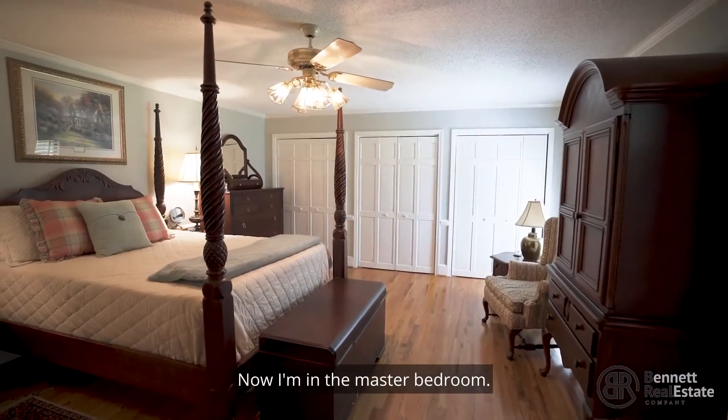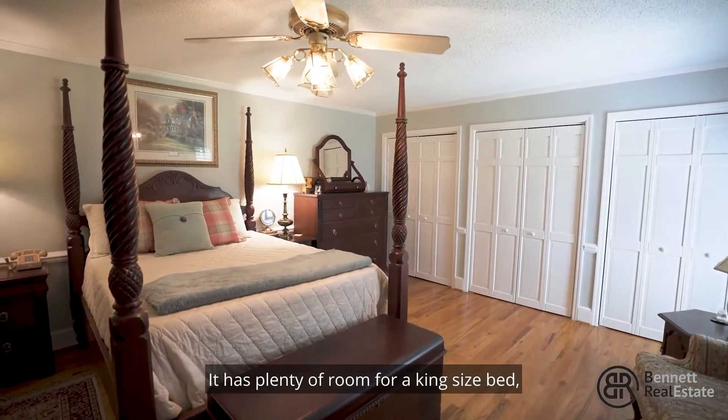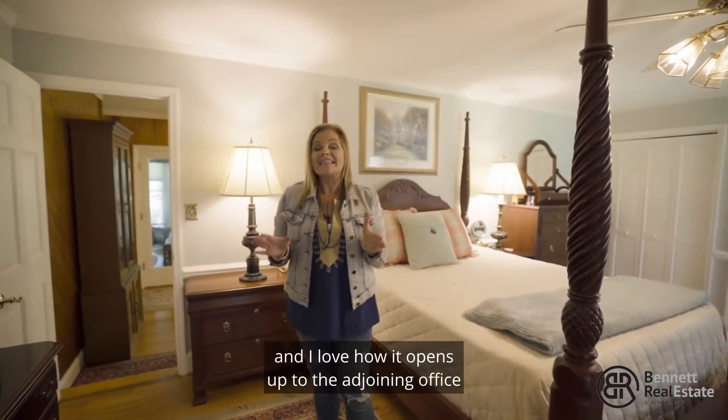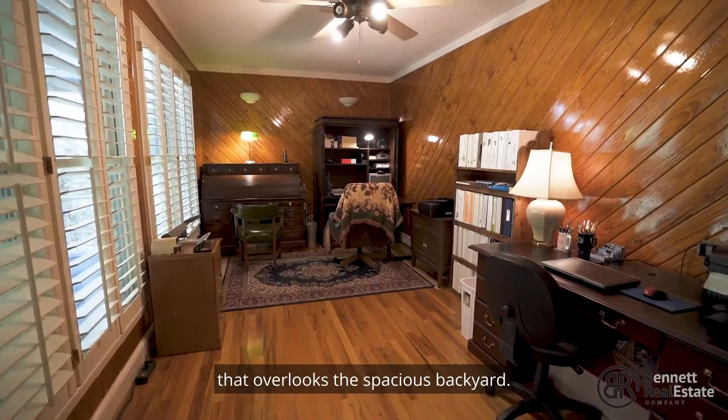Now I'm in the master bedroom — this thing is huge. It has plenty of room for a king size bed, all your oversized furniture, and I love how it opens up to the adjoining office that overlooks the spacious backyard.